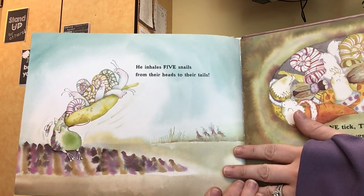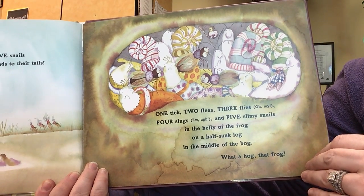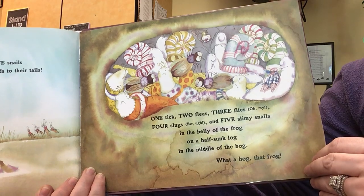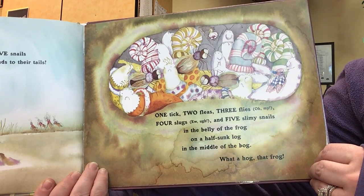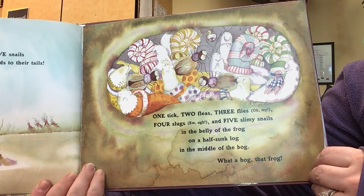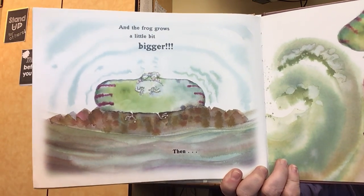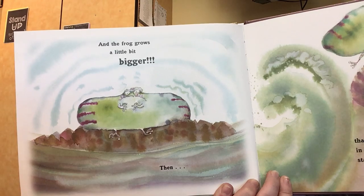He inhales five snails from their heads to their tails. One tick, two fleas, three flies — oh my — four slugs. Ew. Ugh. And five slimy snails in the belly of the frog on the half-sunk log in the middle of the bog. What a hog, that frog. Look at him now. And the frog grows a little bit bigger.